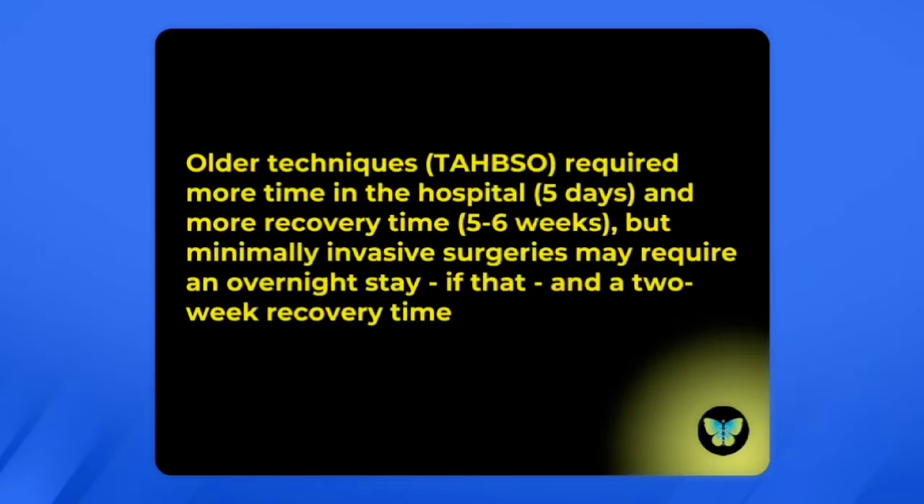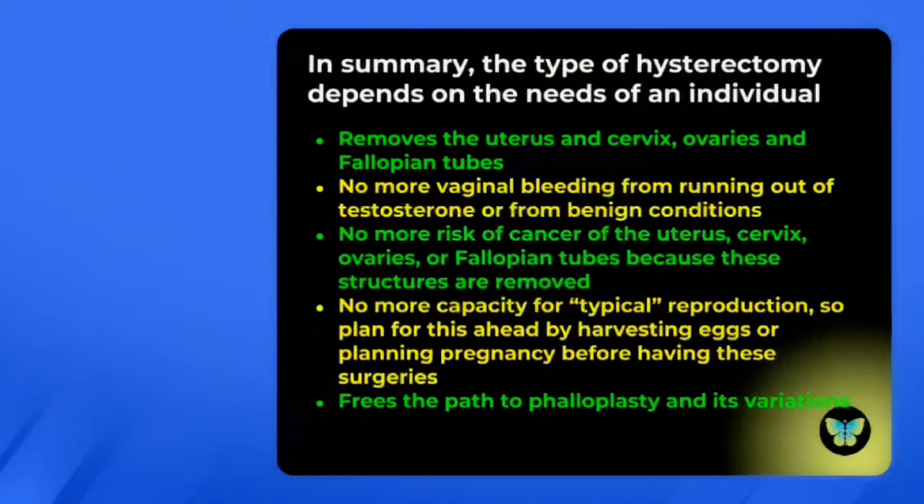Older techniques like the TAHBSO required more time in the hospital, like about five days, and more recovery time, like five or six weeks. But minimally invasive surgeries may require an overnight stay only — if that — and only a two-week recovery time.